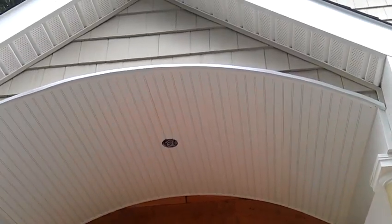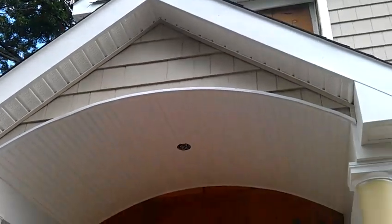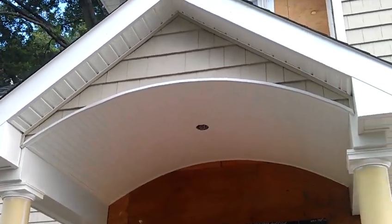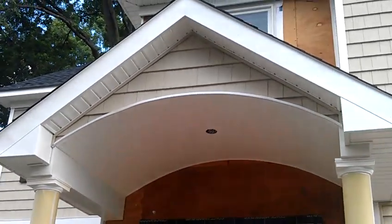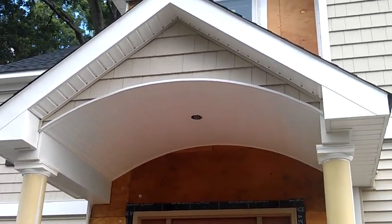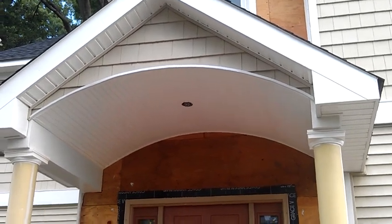If you want something like this installed in the front of your home, or in the back, or any type of siding work, exteriors, or roofing, you call us at 973-487-3704. NJDiscountVinylSiding.com.